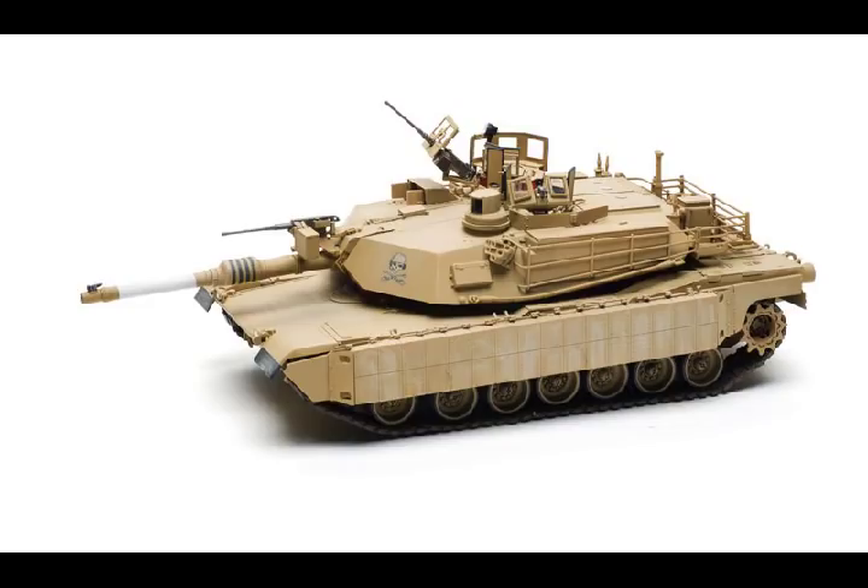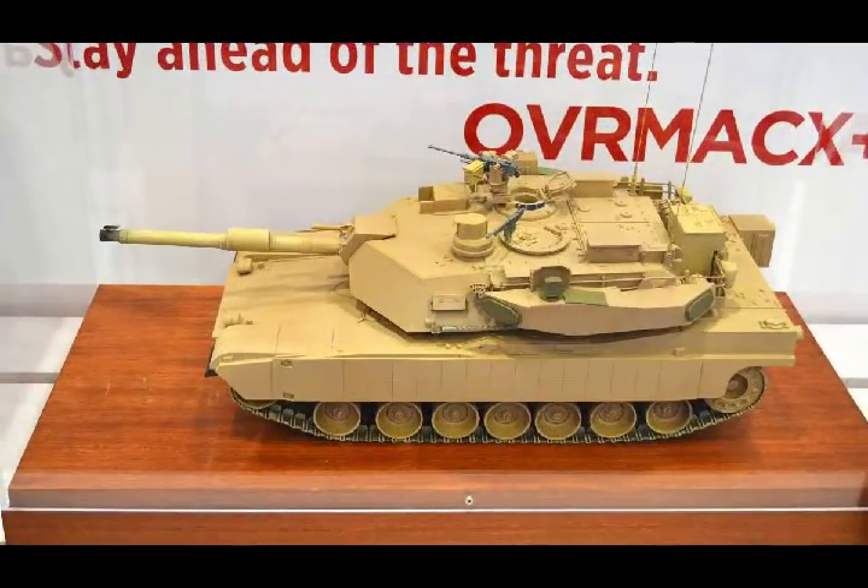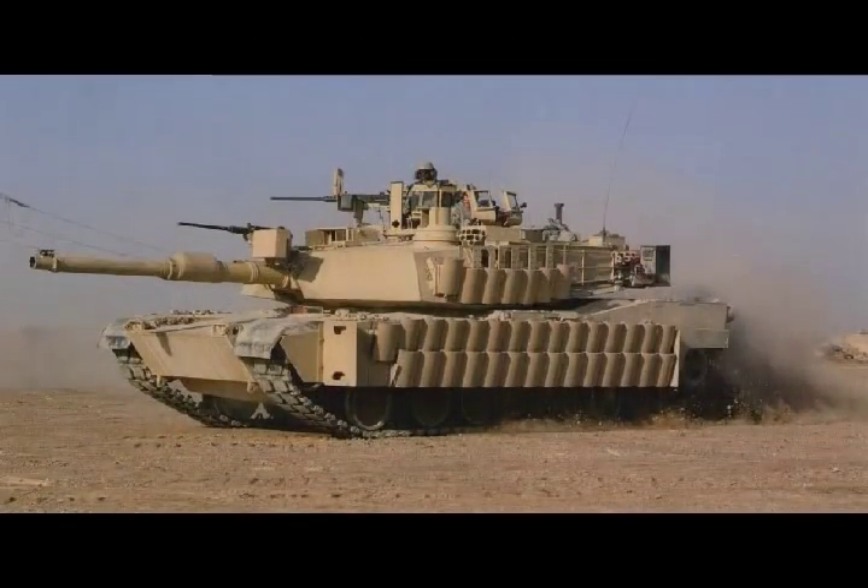The Army had announced plans to retire the Abrams tank and replace it with the XM120 Future Combat System, a more compact and lightweight tank. But the Department of Defense cancelled the program in April 2009 during a round of budget cuts.